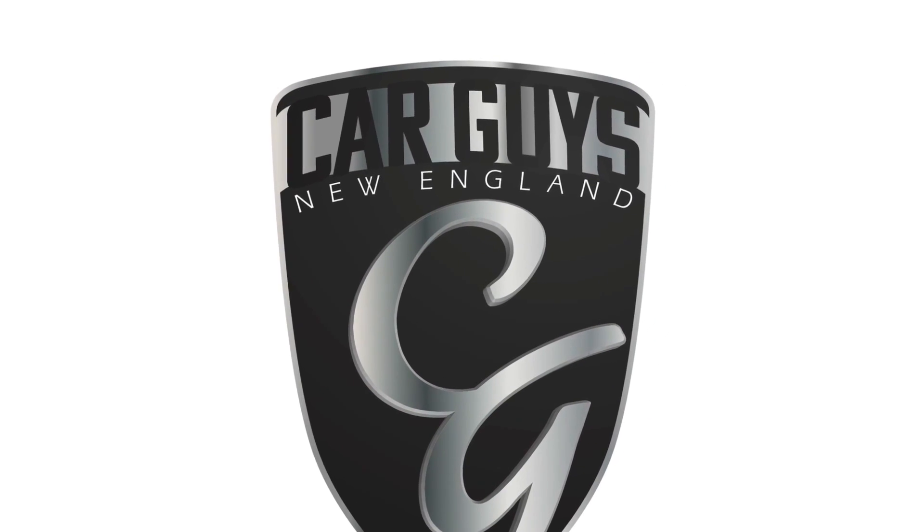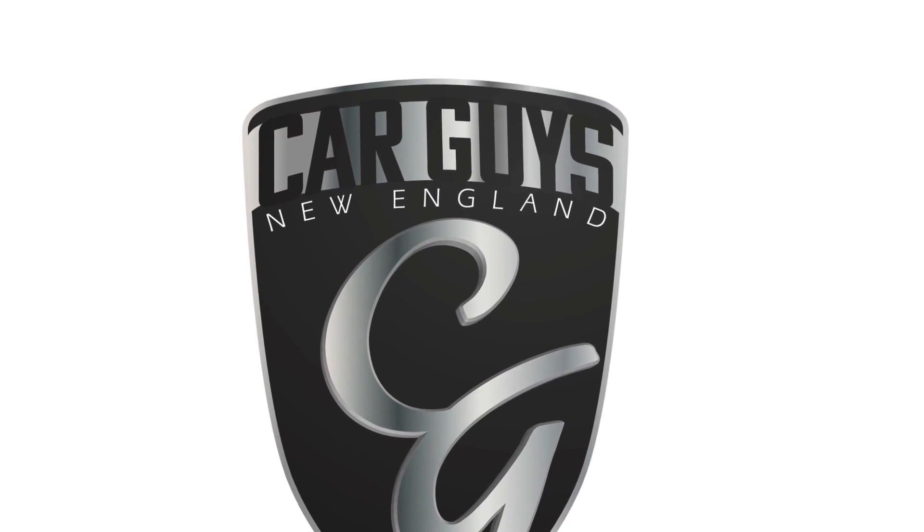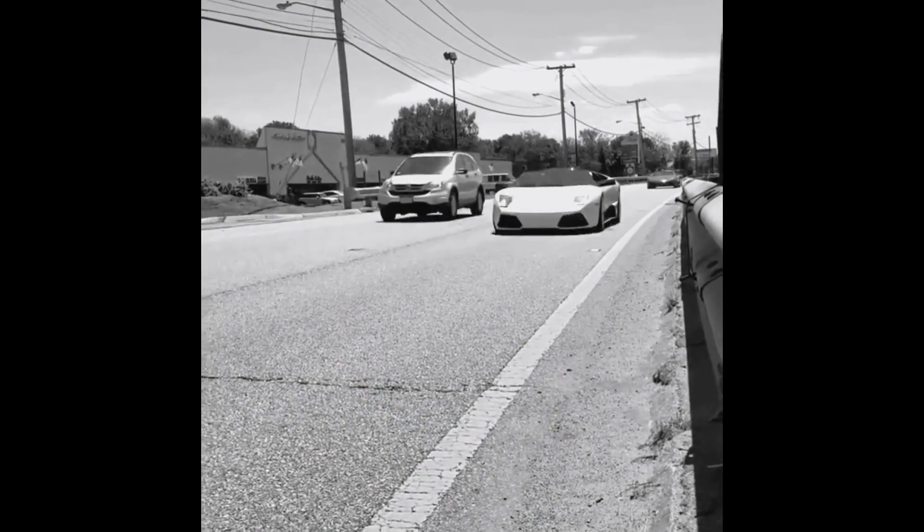This is Car Guys New England, your YouTube channel for anything automotive. And today we have a very interesting video.